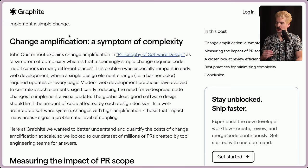The goal is clear: good software design should limit the amount of code affected by each design decision. In a well-architected software system, changes with high amplification — those that impact many areas — signal a problematic level of coupling. Here at Graphite, we wanted to better understand and quantify the cost of change amplification at scale, so we looked to our data set of millions of PRs created by top engineers looking for answers.